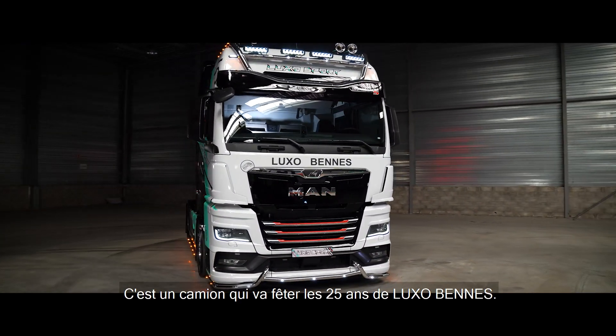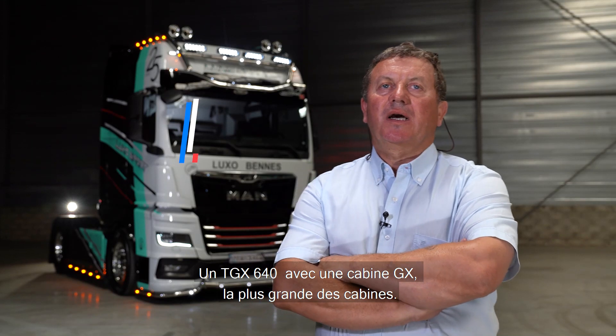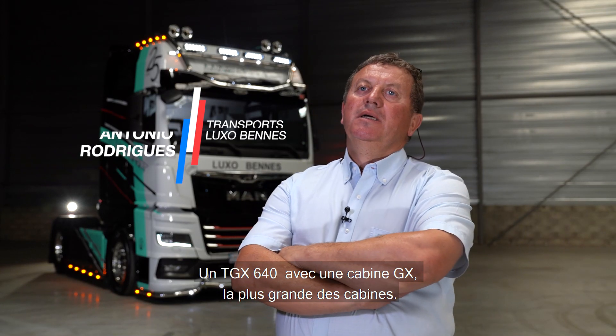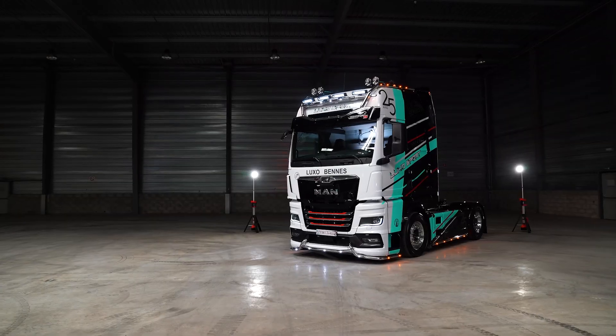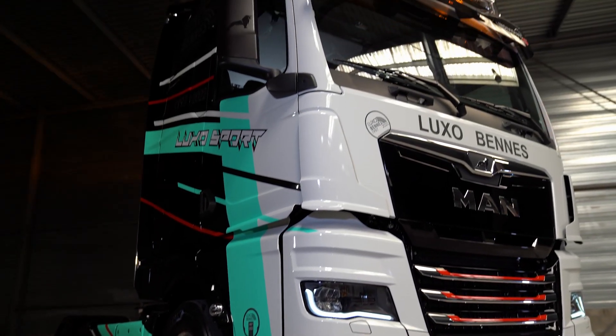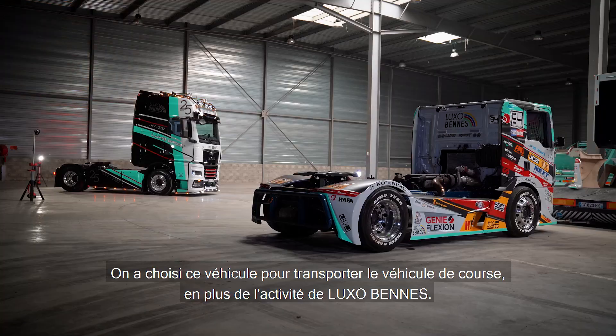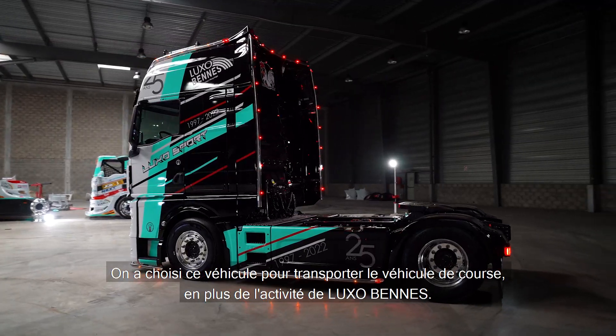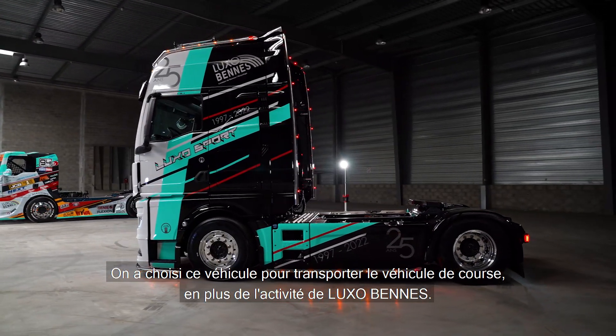It's a cabin that will be for the 25th anniversary of Luxorven. It's a TGX 140 with a GX, the biggest cabin. We chose these vehicles to do the transport of course vehicles, plus the luxury of Luxorven.